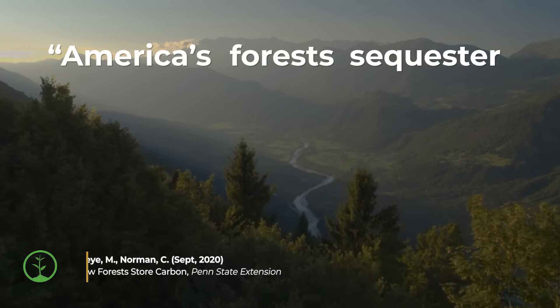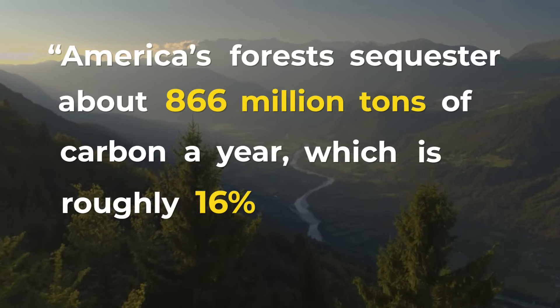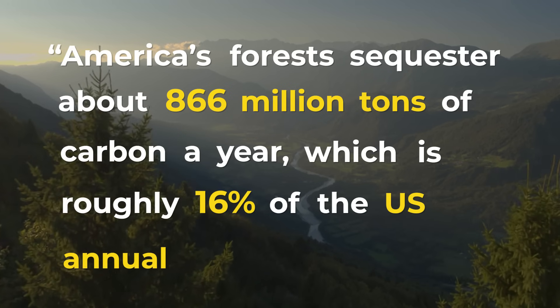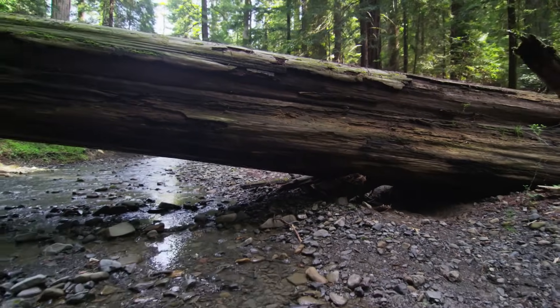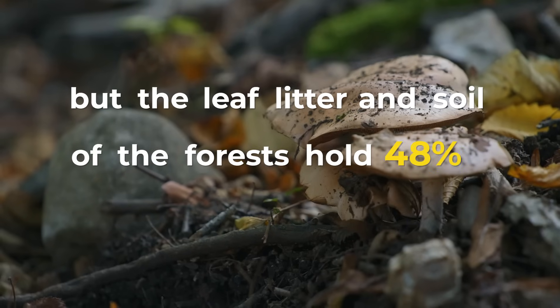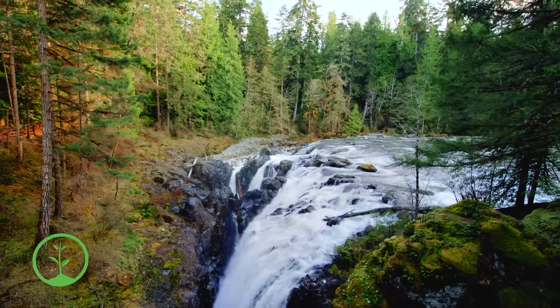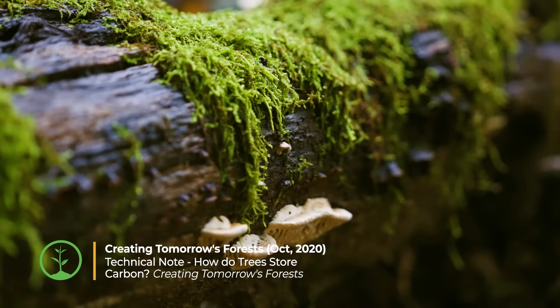America's forests sequester about 866 million tons of carbon a year, which is roughly 16% of U.S. annual emissions. Carbon is stored not only in the biomass of the trees themselves, but the leaf litter and soil of the forests hold 48% of carbon taken up by trees, meaning that a healthy forest ecosystem stores far more carbon than just the trees alone.